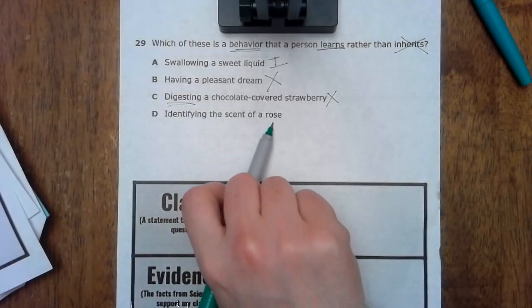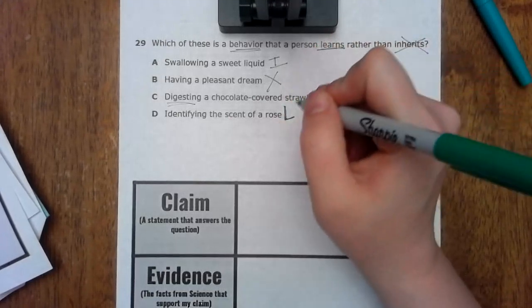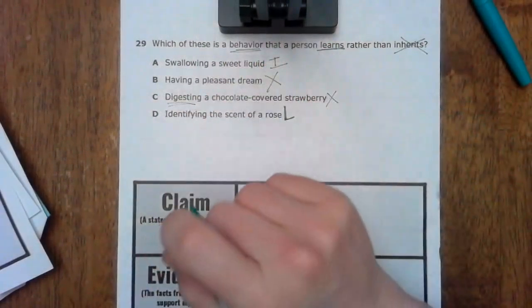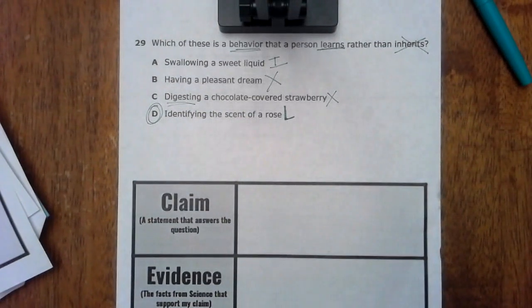Identifying the scent of a rose — this one would be learned through experience, being around roses, being taught that this is what a rose smells like, and then being able to identify it. That would be our learned behavior, so the answer for that one is D.